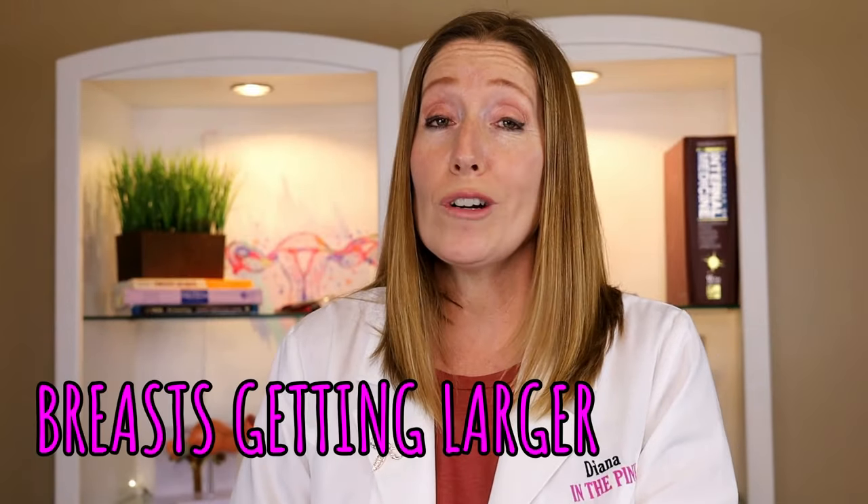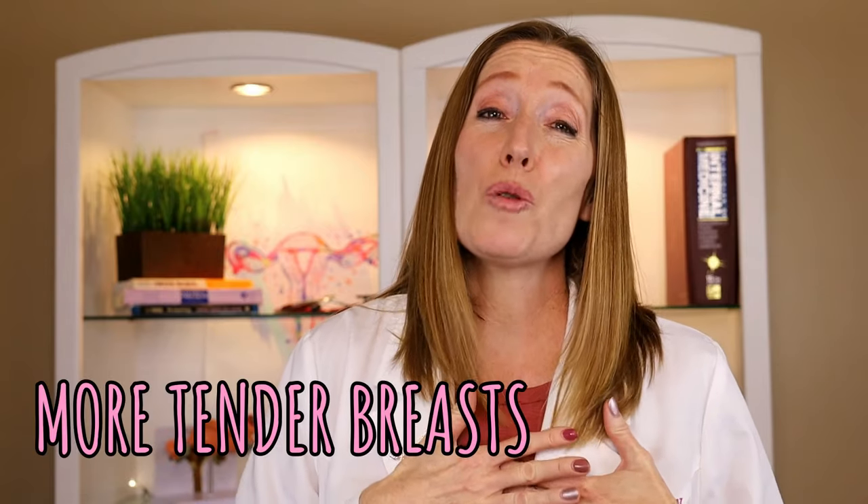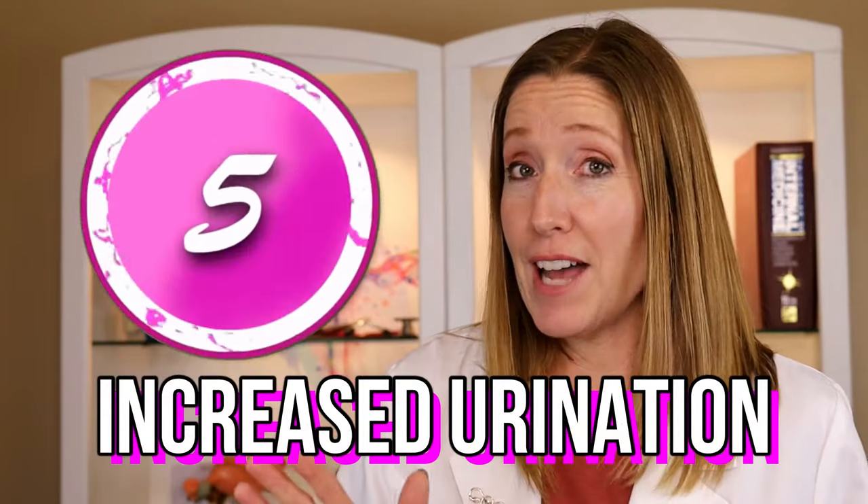Number four is breast changes. You might notice your breasts getting larger — or your significant other might. Your nipples and areola might become darker, or you can get larger and darker veins on your breasts, or you might just notice that they are more tender than normal.